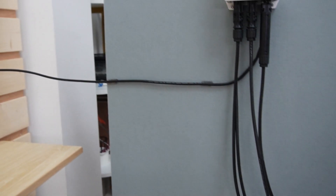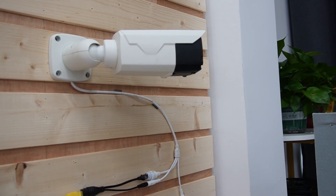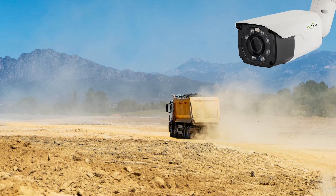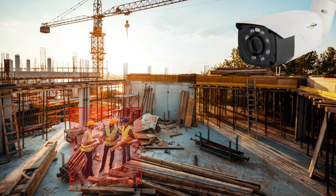For our solar setup, we've chosen the bullet camera for its robust design, making it perfect for the unforgiving conditions of construction sites. Bullet cameras are highly favored for construction site surveillance due to their distinctive advantages. Their compact cylindrical shape allows for easy installation and positioning, making them adaptable to various points around the site. They also offer robust resistance to harsh outdoor conditions, including dust, water, and varying temperatures.